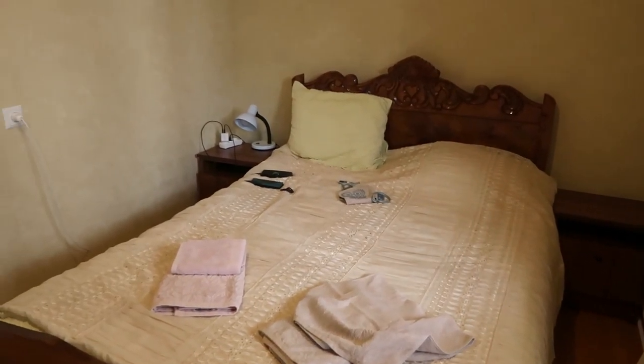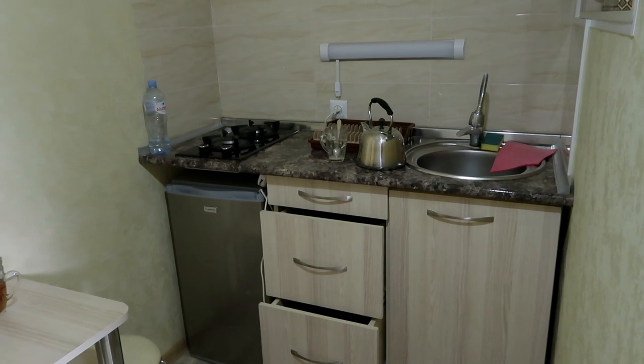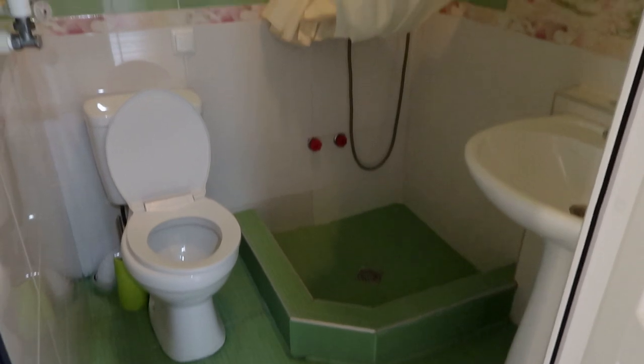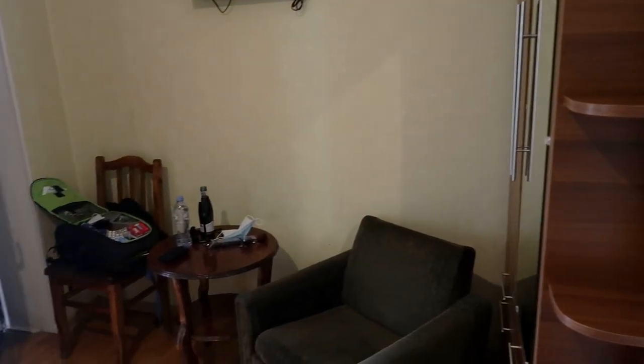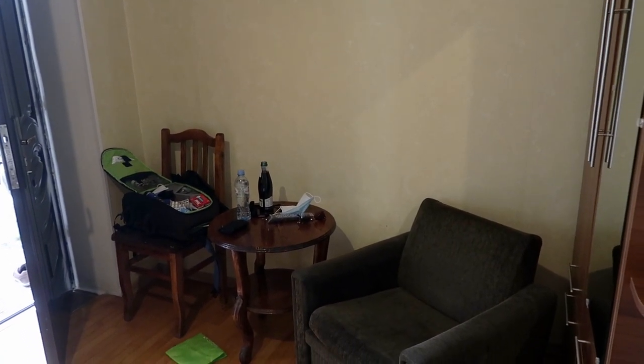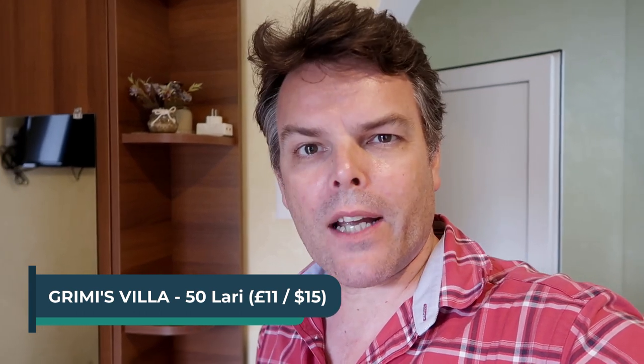And this is our room — we have a nice big bed, and through here there's a little kitchen. We can make a cup of tea or some rice or something. And obviously in here is the bathroom, not bad, and a shower. Over here is a TV and a rather old-looking chair, but it's all right. It's called Grimmie's Villa, and it cost us £23 for two nights, so I think that's pretty good.